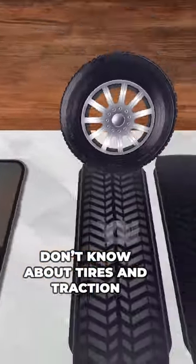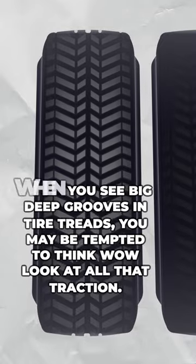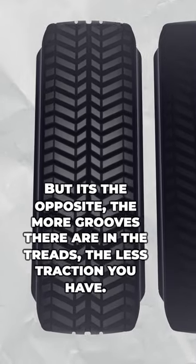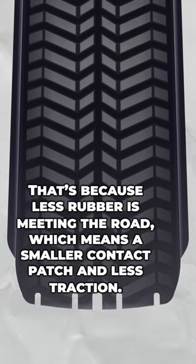Three things you don't know about tires and traction. When you see big, deep grooves in your tire treads, you may be tempted to think, wow, look at all that traction — but it's actually the opposite. The more grooves there are in the treads, the less traction you have. That's because less rubber is meeting the road, which means a smaller contact patch and less traction.